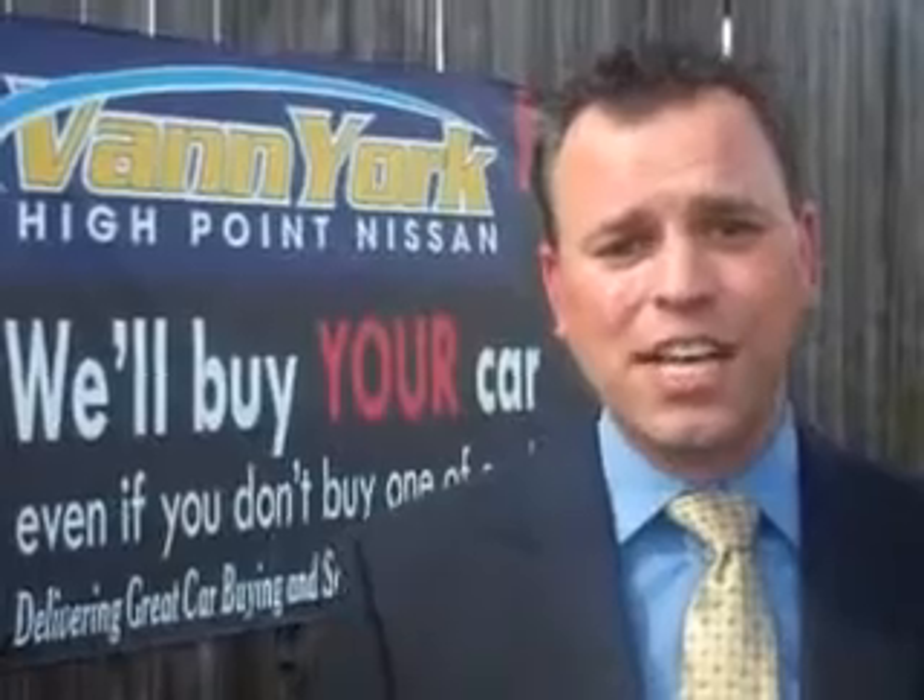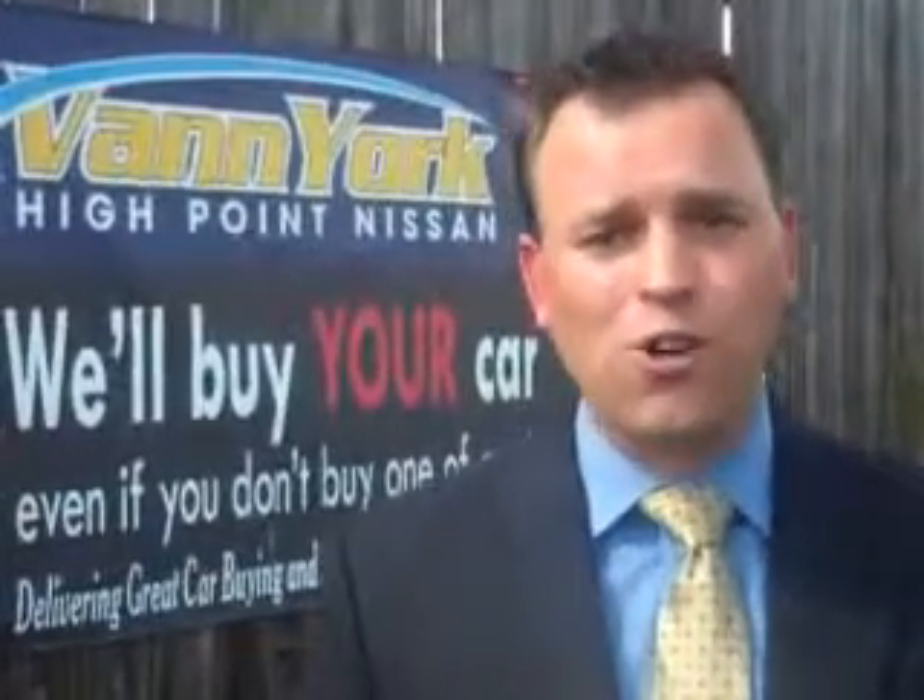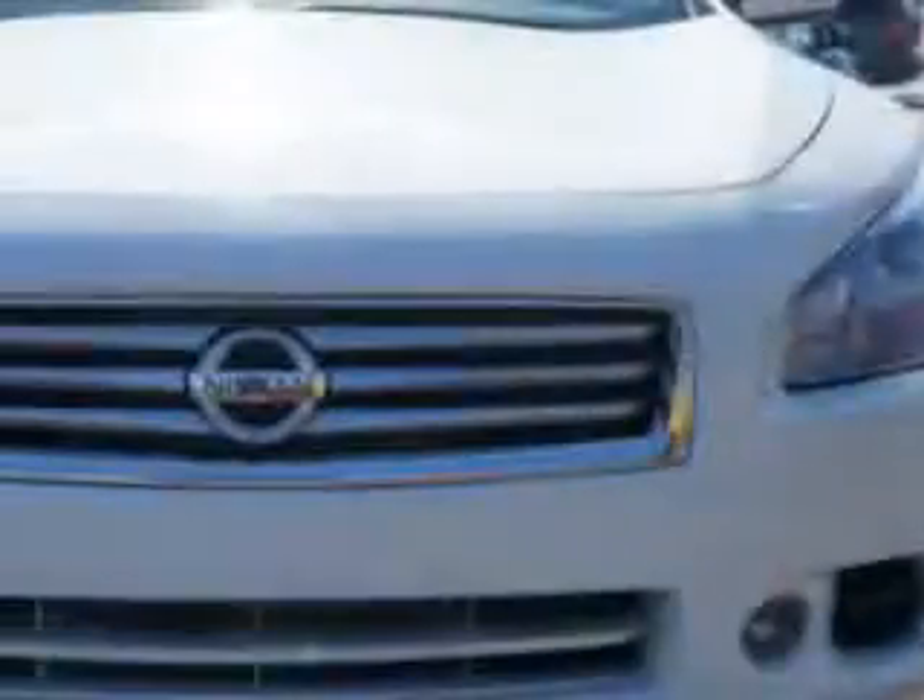We only sell the best used cars, trucks, vans, and SUVs. Imagine driving this pearl white 2013 Nissan Maxima, equipped with a six-cylinder engine and an automatic transmission.